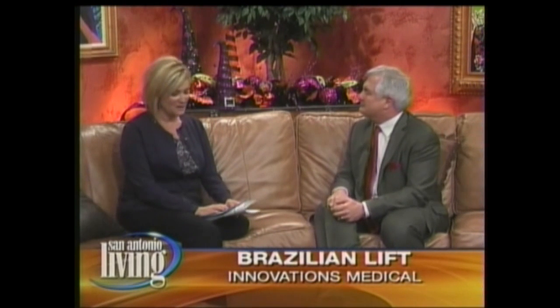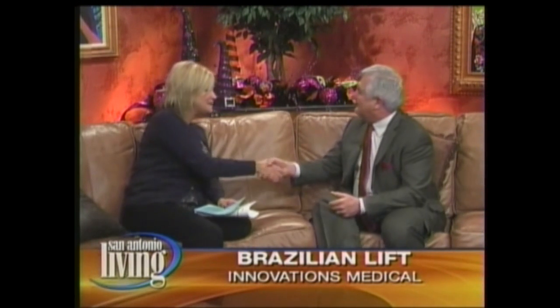Welcome back to San Antonio Living. We're always bringing you the top cosmetic procedures here on this show. Dr. Bill Johnson is joining us this morning with Innovations Medical to talk a little bit about the Brazilian lift. It's very nice to meet you, thank you for coming.